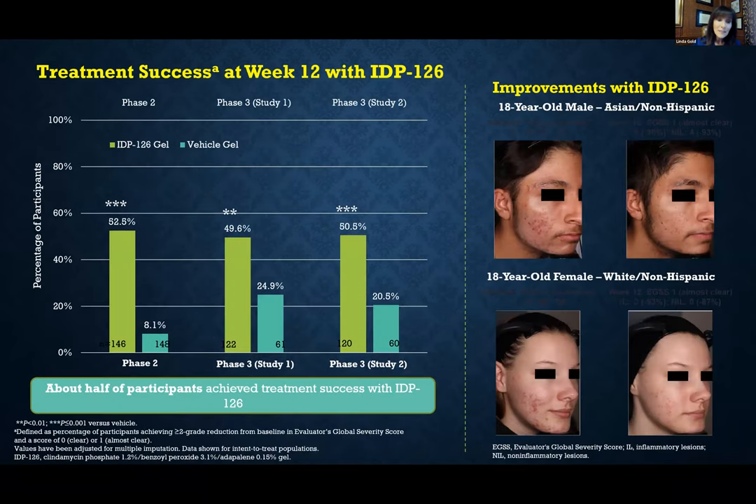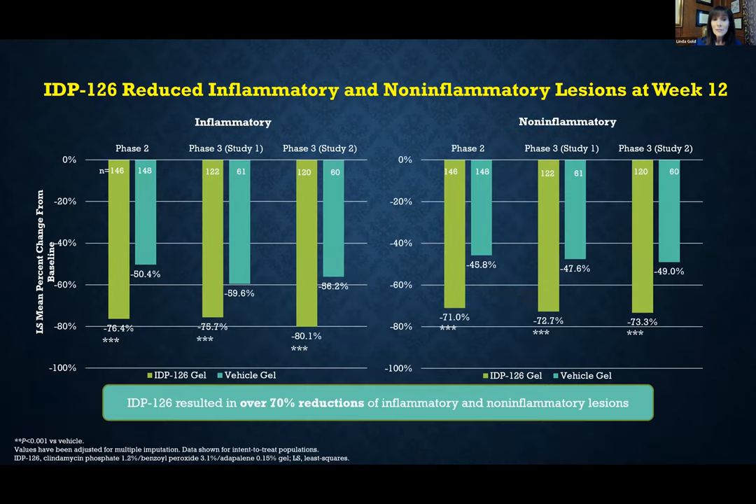In the phase three studies we found very similar efficacy — about half of patients who came in with moderate to severe disease using this drug as monotherapy, once a day, got to clear or almost clear. In terms of treatment efficacy for a topical agent, this is the highest I've seen from clinical trials. We found up to 80% reduction in papules and pustules by week 12, and about 73% reduction in comedones by week 12.